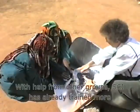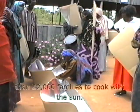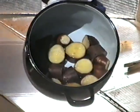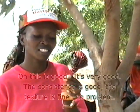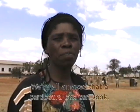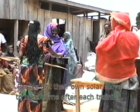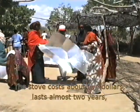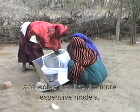With help from other groups, SCI has already trained more than 22,000 families to cook with the sun. Participants evaluate the results: "This is good. It's very good. The consistency is good. The texture is fine. No problem. We're all amazed that a cardboard box can cook." People get their own solar stove to take home after each training. The stove costs about $5, lasts almost two years, and works just like the more expensive models.